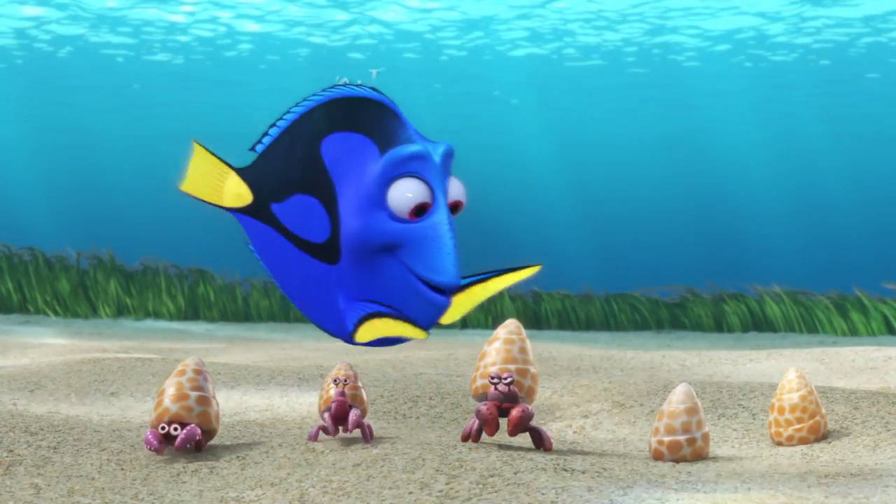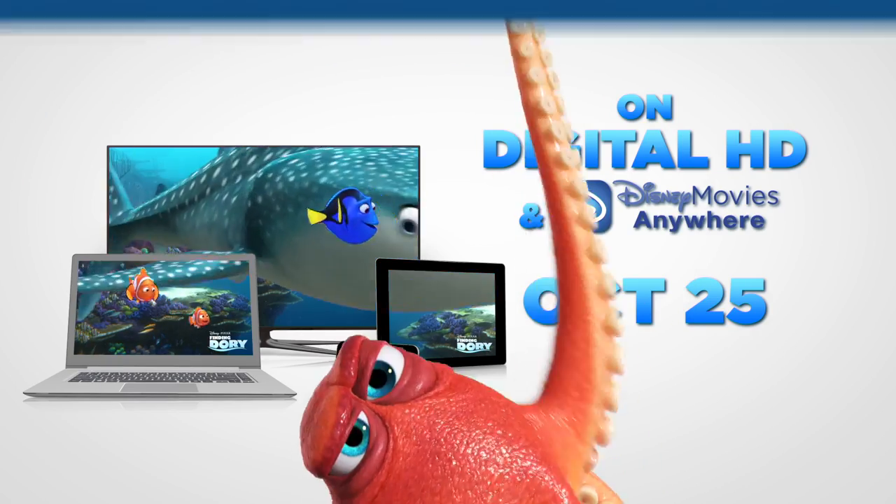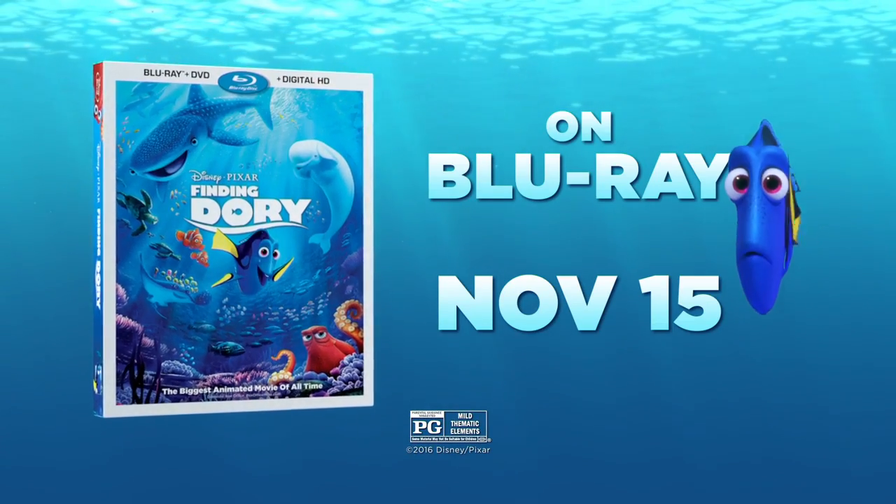You can find even more when Disney Pixar's Finding Dory comes home on digital October 25th and on Blu-ray November 15th. Rated PG.